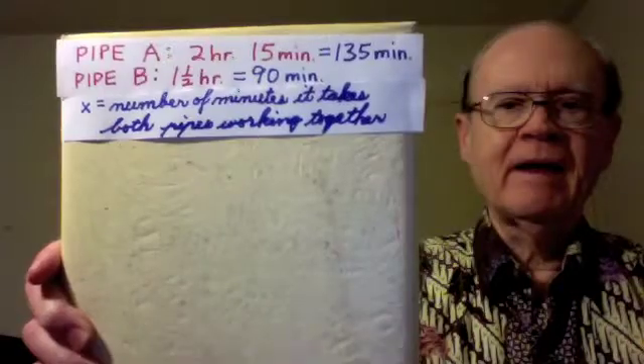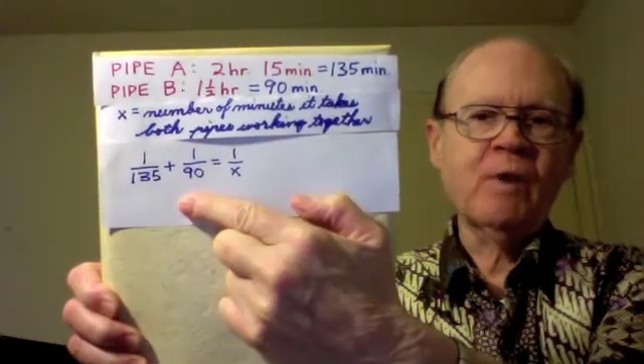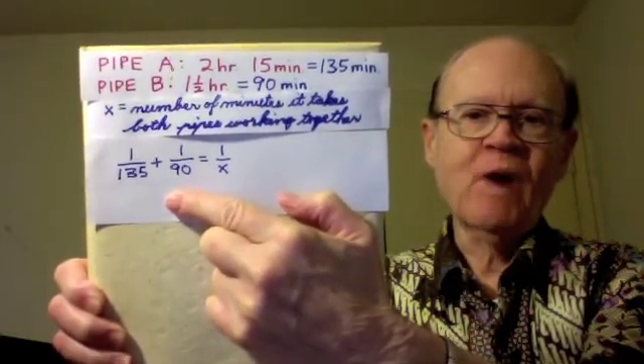Okay, we will have X stand for the length of time that it takes both pipes if they work together — that's what the problem is asking. X equals the number of minutes it takes both pipes working together. Now we are going to write an equation that says the fraction of the job that pipe A does in a minute plus the fraction of the job that pipe B does in a minute equals the fraction of the job that both pipes together do in a minute. That's 1 over 135 plus 1 over 90 equals 1 over X.